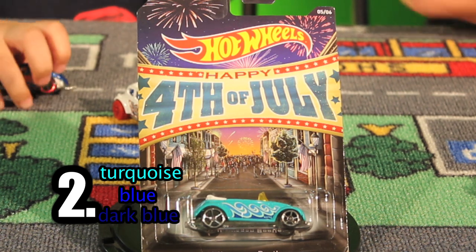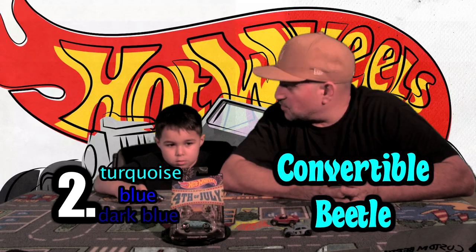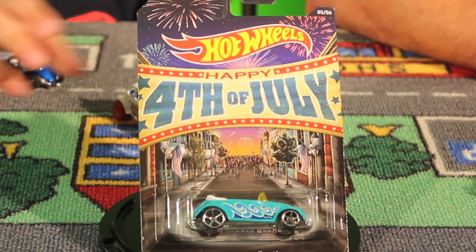Car number two: turquoise, blue, and dark blue. It's the convertible Beetle. It's from the 4th of July series. Doesn't that look like something you drive around on the 4th of July? I would like to drive to the beach in that thing on the 4th of July. It's pretty awesome.